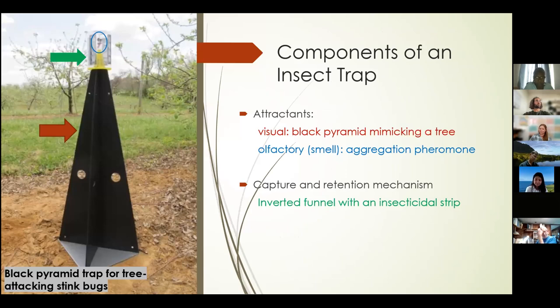Now moving on to the use of traps. Traps are a key tool for monitoring insects and providing relative estimates of abundance. There are two main components of an insect trap: first is the attractant. Insects are behaviorally active animals that respond to several cues in their environments — they can be attracted to color and smell. For example, the black pyramid trap used for monitoring the brown marmorated stink bug resembles a tree and was found to be the most attractive for these insects through research. In addition, an aggregation pheromone produced by male stink bugs has been identified, synthesized, and tested as a good olfactory attractant. We also need a mechanism to capture and retain the attracted insects — here, an inverted funnel on top of the pyramid contained an insecticidal strip to retain and kill the insects, since traps were checked weekly.